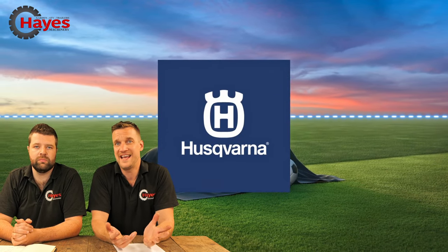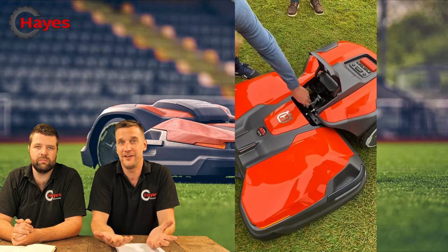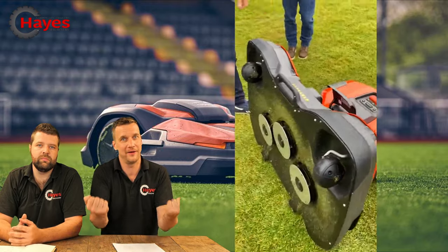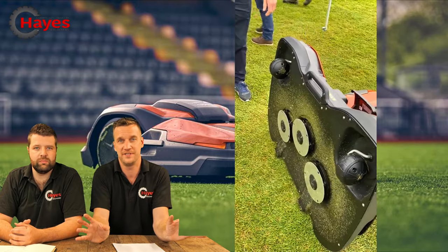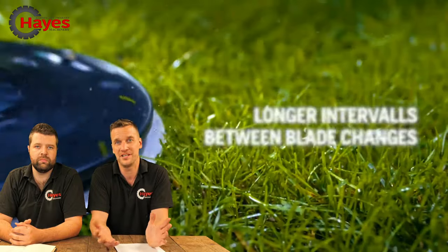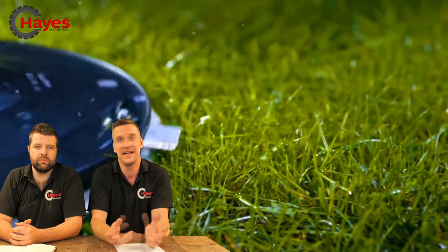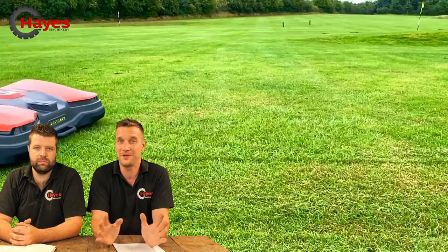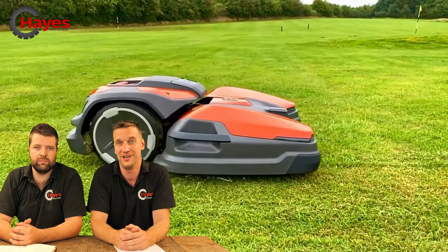It has a serviceable deck facility, like a front deck Husqvarna ride-on mower, where the deck lifts up on the front so you can get to the service position. There are three blade discs underneath, and on each blade disc there are five little blades going around the outside. It works on a systematic principle — it will do stripes and lots of pretty patterns, which are coming in the future.